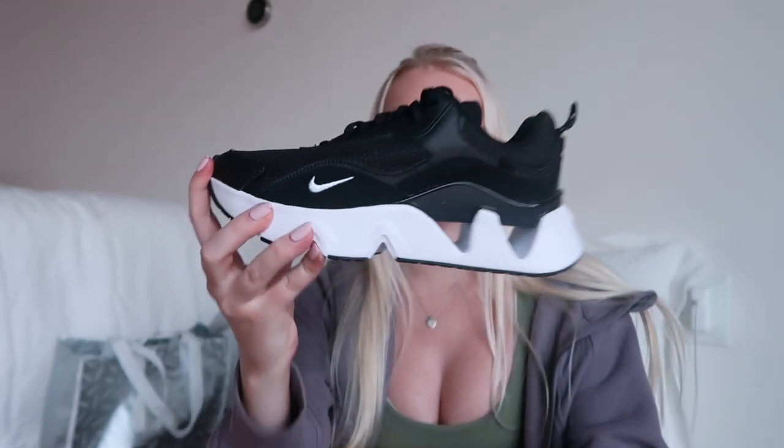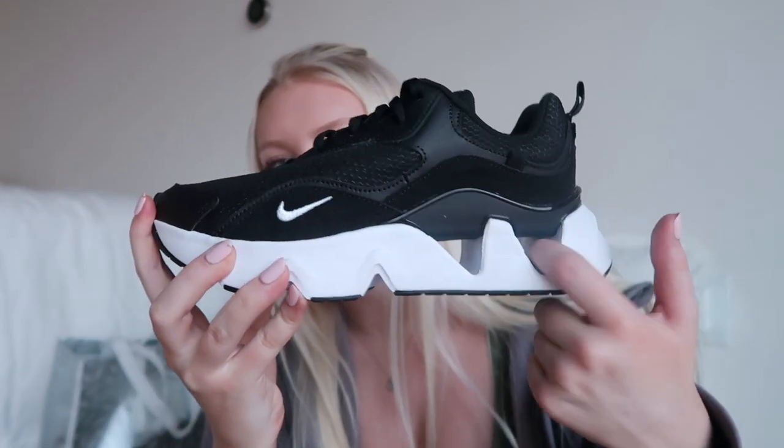I also got some Nike shoes — these are the women's Nike Ryz. I'd never seen anyone wear these before but saw them online and thought they were so cool. These are more of a style sneaker; I don't really plan on working out in them. I love the detail with the holes. I got them in black — I don't even own a pair of full black sneakers. I got them in a size 6.5 because Nike runs true to size.